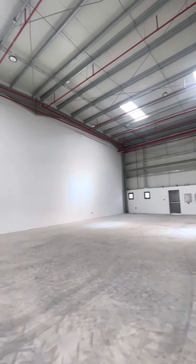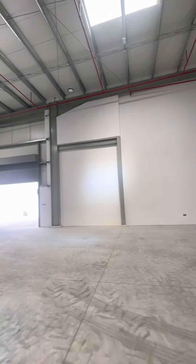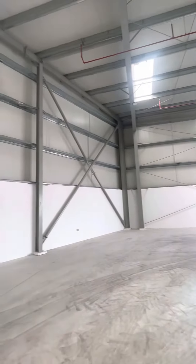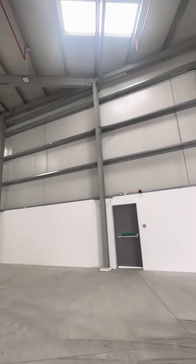Hi, this is Samco Real Estate presenting a beautiful brand new warehouse located in Dubai Investment Park DIP 1. It is a brand new property with all the facilities and commercial facility approvals.